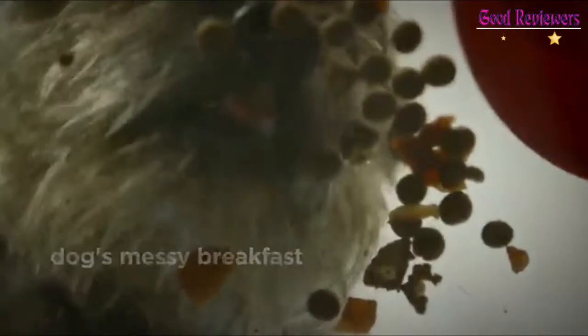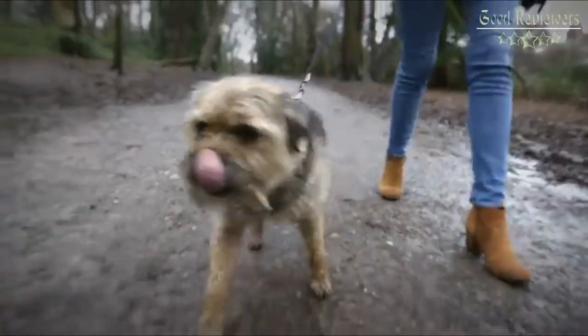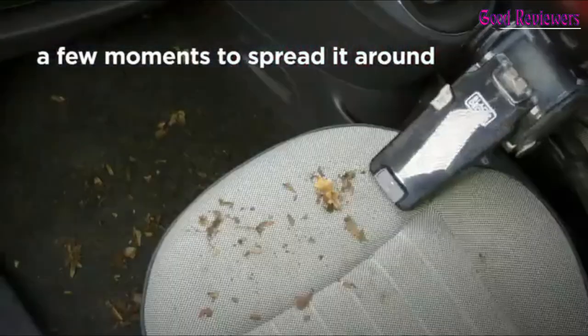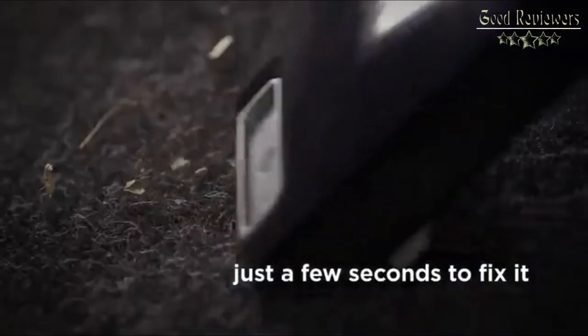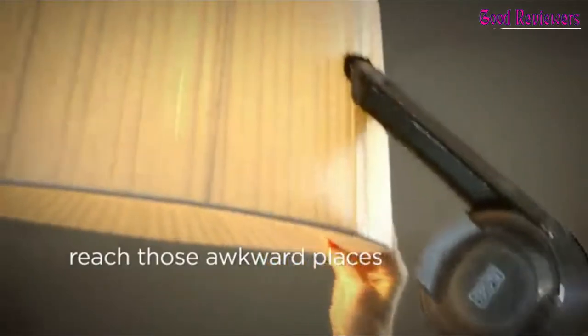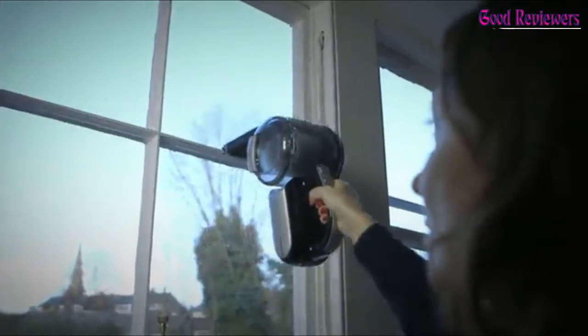The high-performance motor, 20V Max lithium-ion battery, and cyclonic action provide strong suction for an incredibly deep clean. For those looking for serious power, Black+Decker's all-purpose 20V Max Lithium Pivot has strong suction provided by the 20V Max lithium-ion battery, a lightweight design for easy carrying, and a standing charging base. The Pivot is not only powerful, but it's also so compact that it can be stored within easy reach to any mess.